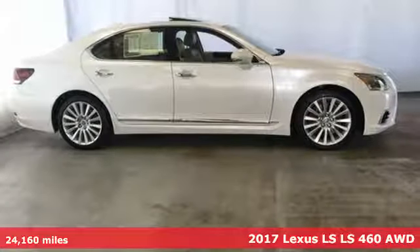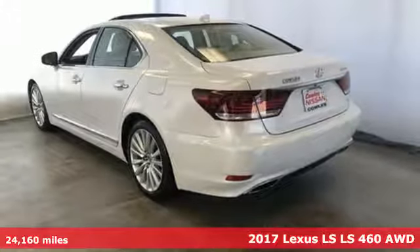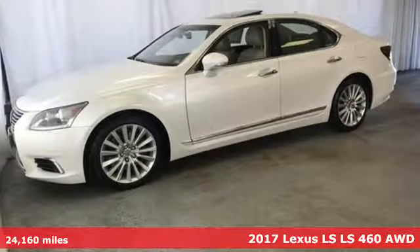It's a 2017 Lexus LS. Style and comfort, performance and control, indulgence. In this Lexus, you get it all.